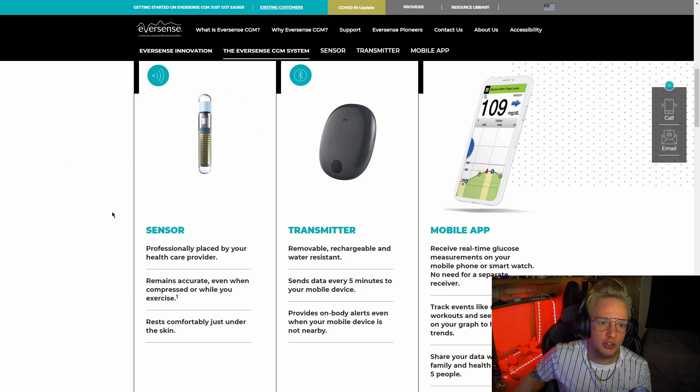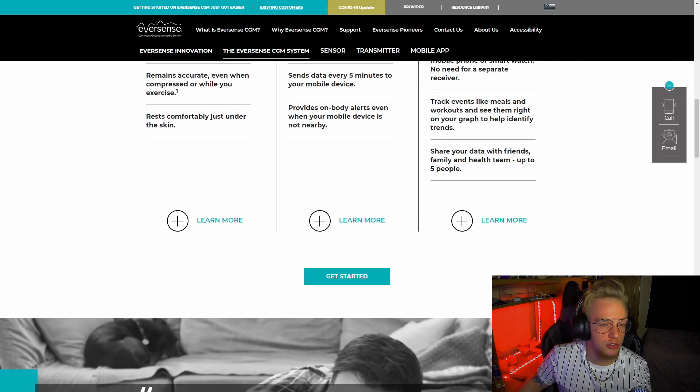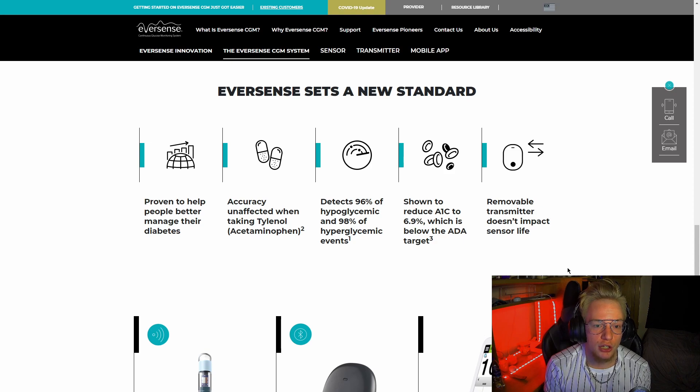Your healthcare provider puts this in your skin, you get the transmitter that sends data to your mobile device every five minutes. It can also give you on-body alerts for significant events, like if your blood sugar drops too much. The mobile app can also share data with friends and family so they can see what's going on in case you forget to check. What's also good is that this detection method is unaffected by things like acetaminophen, and it detects up to 98% of hyperglycemic events and 96% of hypoglycemic events.